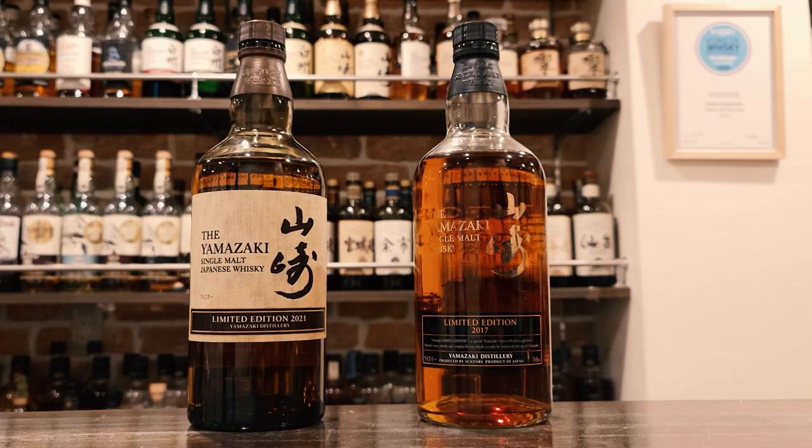Let's check out the bottle design — very different from previous limited edition releases. As always we've got the kanji for Yamazaki, but the label here has this wood grain styling evoking Mizunara oak. That wood grain motif continues on the box, which has a picture of the Yamazaki distillery at the bottom, which is down in Osaka and was founded in 1923.